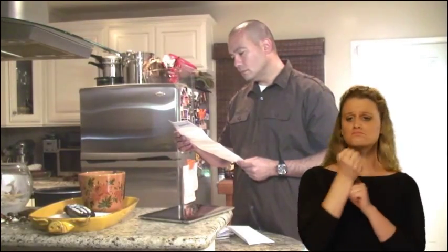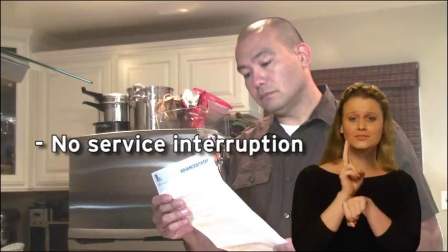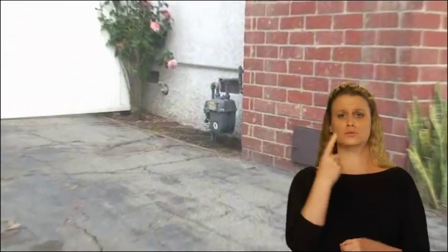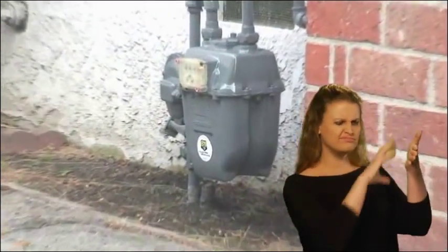In most cases, there will be no interruption to your gas service and you won't need to be at home for the installation. You only need to provide clear access to the gas meter.